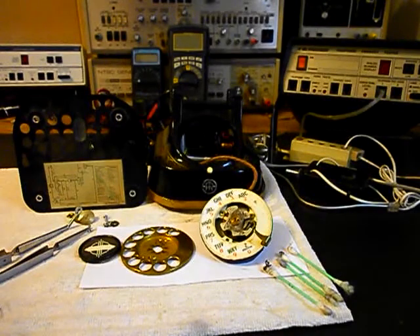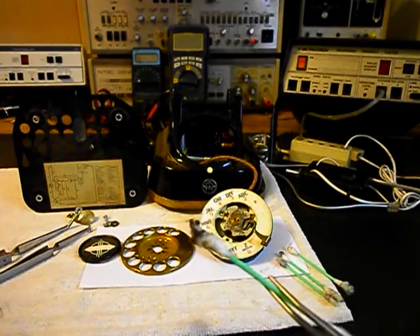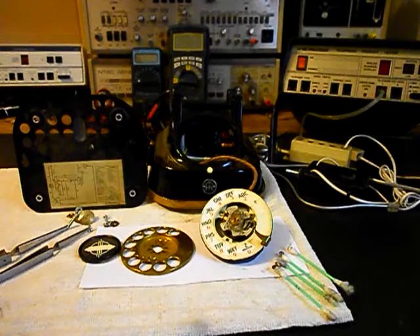Okay, we're back now and we're in the middle of the process of repairing this European rotary desk telephone. We're working on the rotary — we're going to clean, oil, and adjust it. The rotary did not want to return properly on its own. We're finding a lot of almost lint-like heavy dust clogging up the gears, and it's on every one of our Q-tips that we've tried to clean the rotary with.